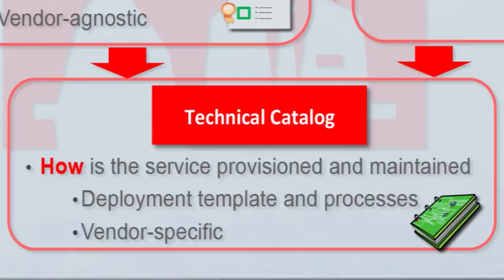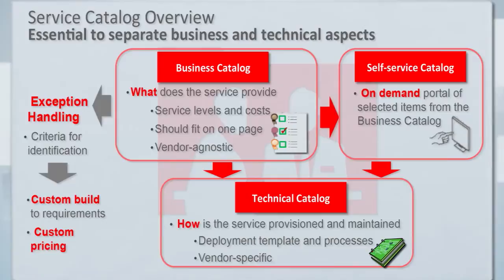There are also exceptions. Some customers try to design a catalog that handles every possible permutation that may come up — that gets very complicated. It's important to identify some exception triggers that say these services don't quite fit into our standard offerings. No problem — we know how to handle them; it takes a little extra time and might have some extra cost, but consumers won't be driven away from the catalog because they don't see exactly what they might need in a special situation.